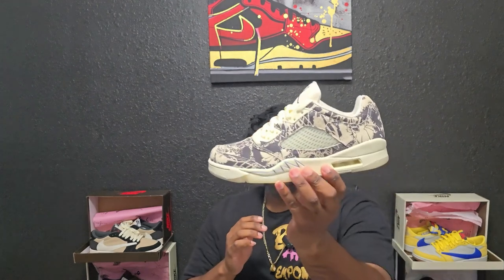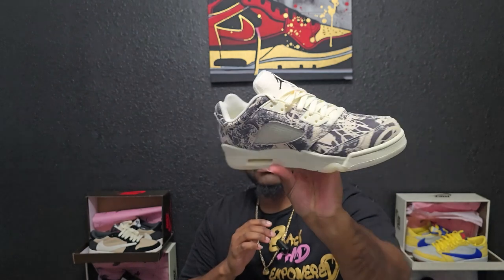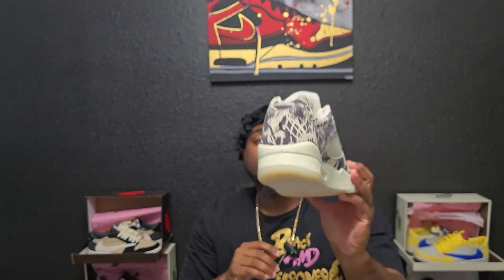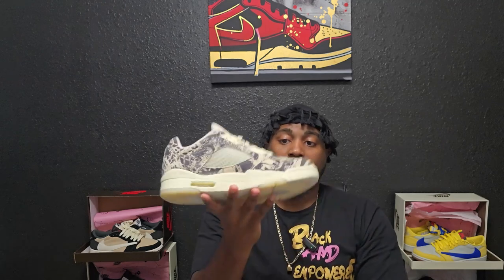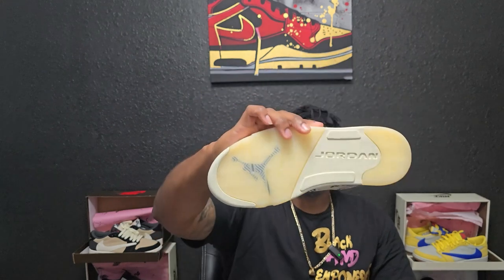The whole upper is made of suede, brown and cream color with pretty much a graffiti-type design. The tongue is suede with the black Jordan branding. The inside has that cream white, and the midsole is cream along with the bottom — you got that translucent cream color with the Jordan in the middle.